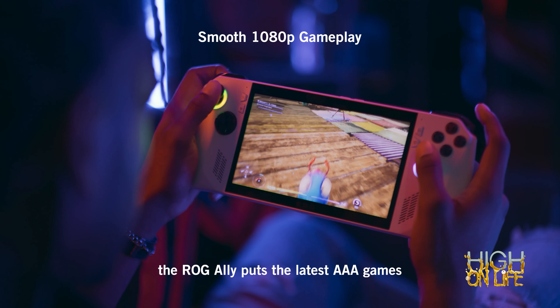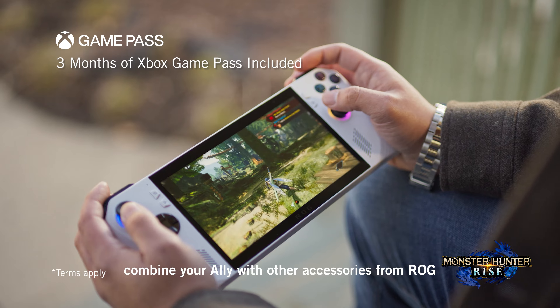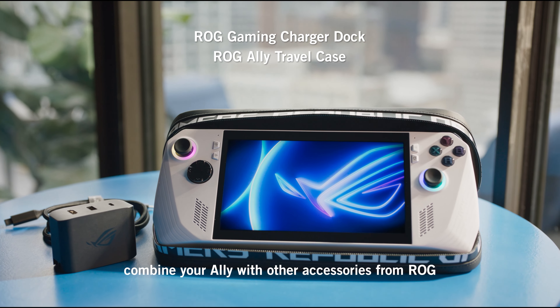Connect to the ROG XG Mobile for ultimate flexibility, keyboard and mouse for a classic PC gaming setup, or TV and controller gameplay. And for even more versatility, combine your Ally with other accessories from ROG.